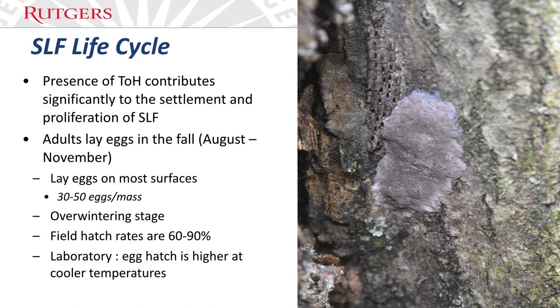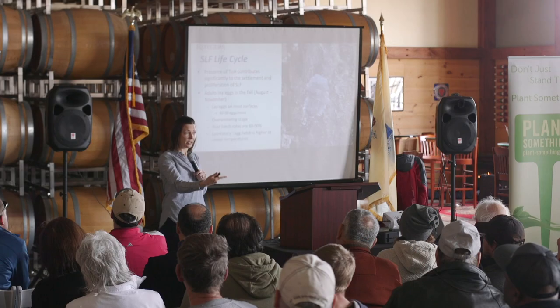Each egg mass has about 30 to 50 eggs. In the field, they hatch at about a 60 to 90 percent hatch rate, which is actually higher than what they get in the lab — that never happens in entomology. They do seem to hatch better at cooler temperatures, which makes sense because the eggs are the overwintering stage. The females lay eggs in the fall, they survive our winters, and then hatch in early spring, around May.